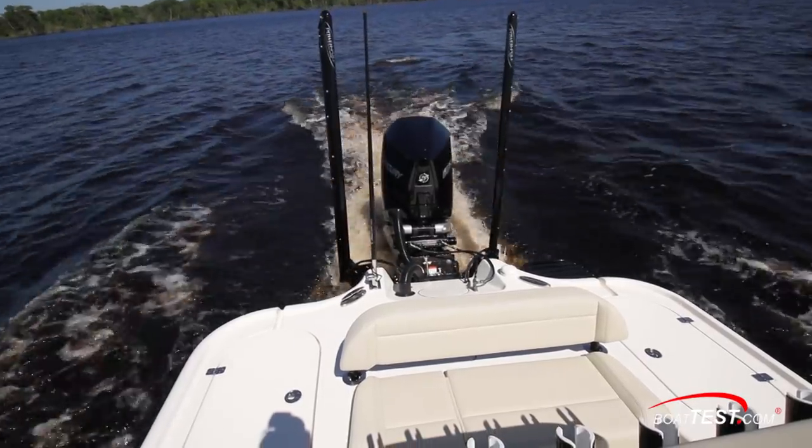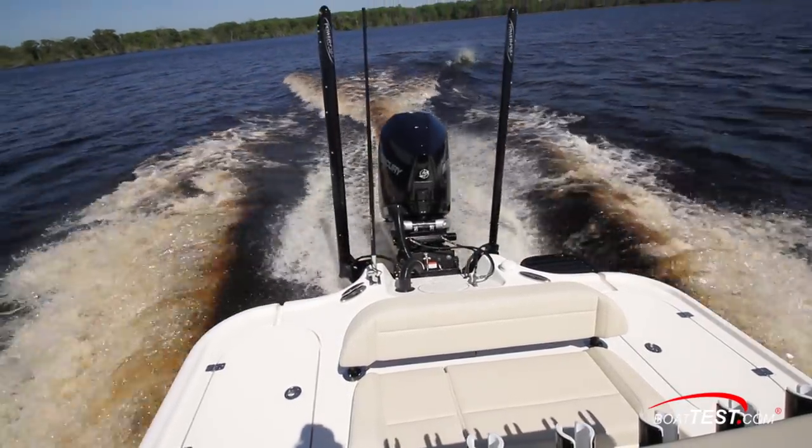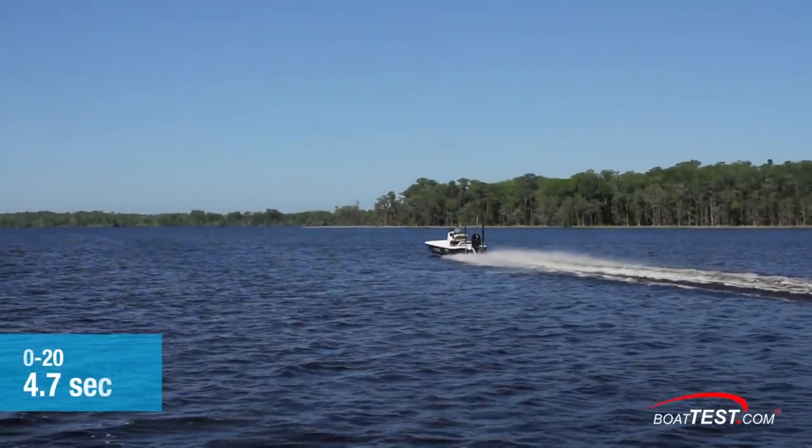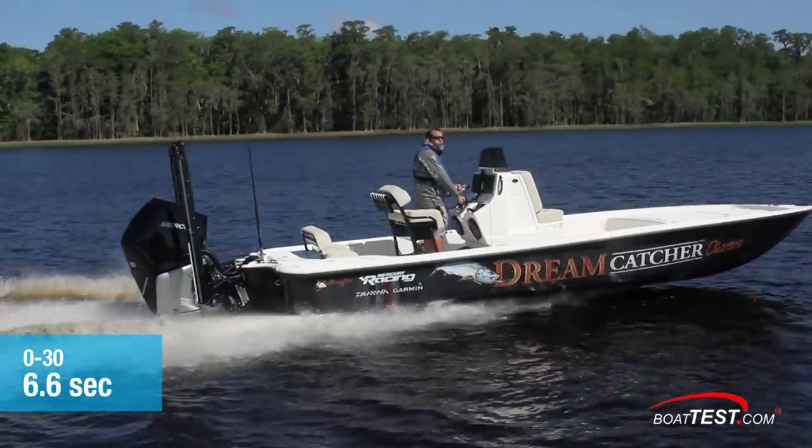One of the benefits of the 4.6-liter V8 is the bottom end performance. Our test boat planed in 4 seconds and ran to 20 miles per hour in 4.7 seconds and 30 miles per hour in 6.6 seconds.